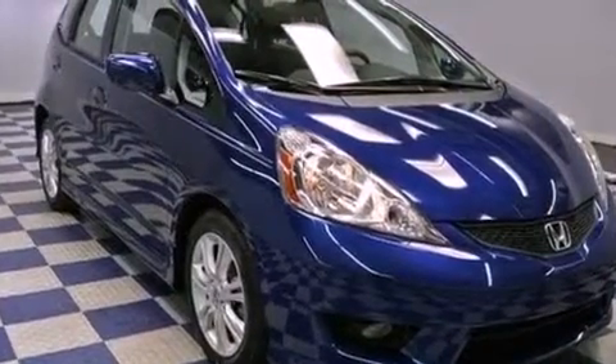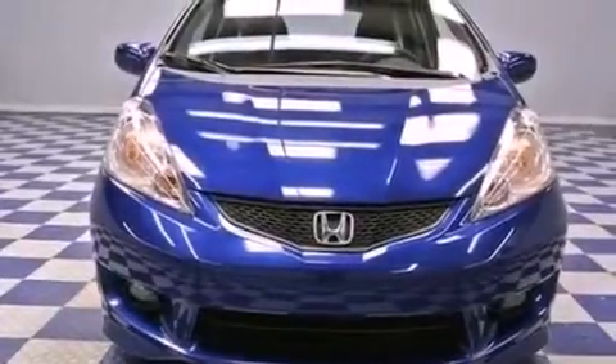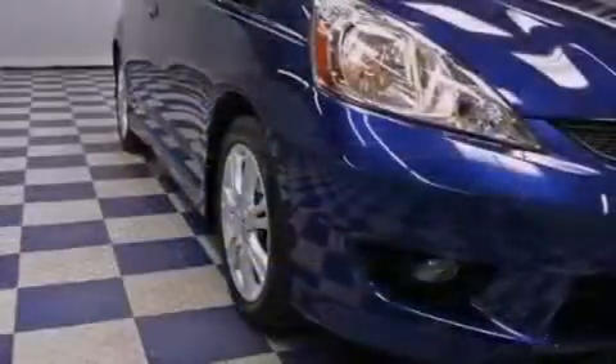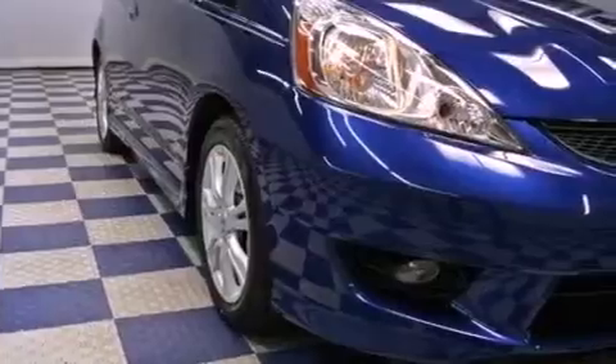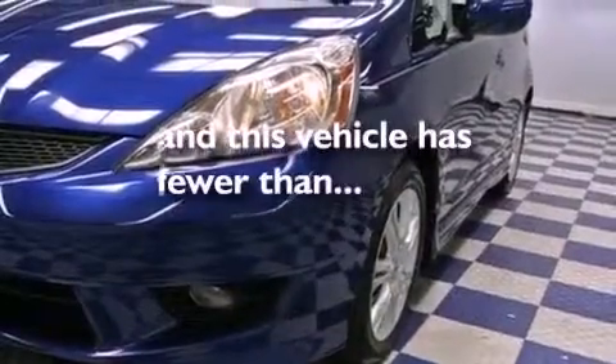All of the following features are included: aluminum wheels, cruise control, full power accessories, a CD player, a leather-wrapped steering wheel, performance tires, a rear spoiler, a passenger side airbag, and a security system. This vehicle has fewer than 28,000 miles on the odometer.